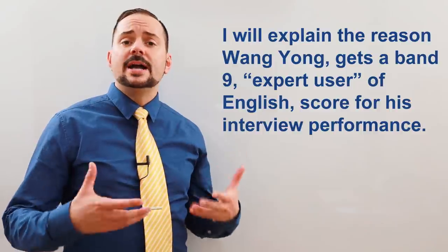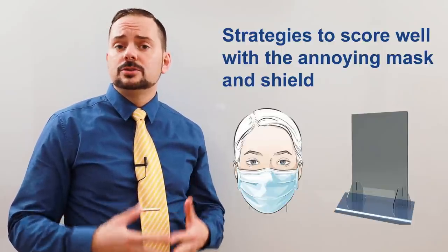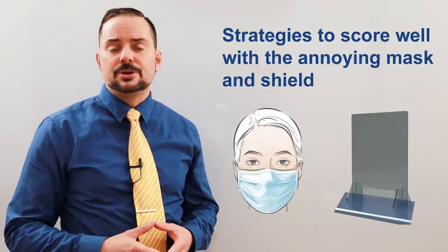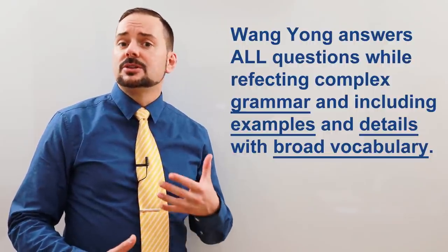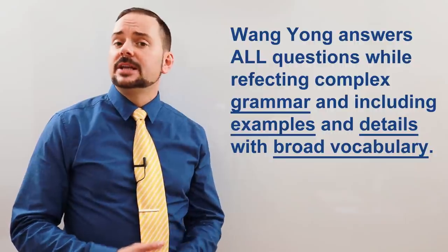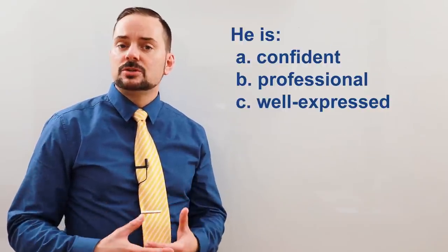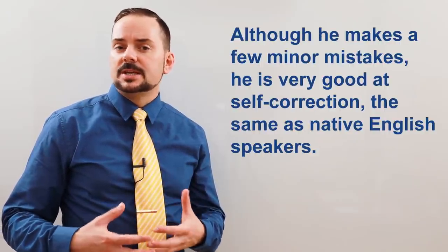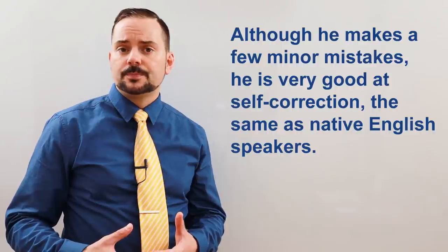So let me explain to you why Everett, or Wang Yang, gets this perfect Band 9, and let me give you some more tips and tricks on what to do when you have these annoying face masks and dividers between you and the examiner. Well, first of all, Wang Yang does a brilliant job of answering all of the questions exactly using the grammar of the questions, giving clear explanations, and often including examples. He's confident, professional, and well-expressed throughout the interview. He uses a broad range of vocabulary and stays fluent. Even though he makes a couple of slight mistakes, he's really good at self-correcting — this is something that native speakers also do.